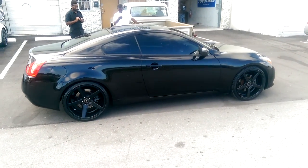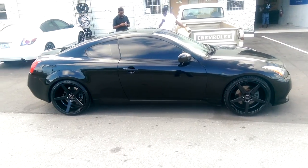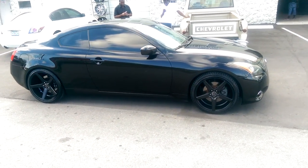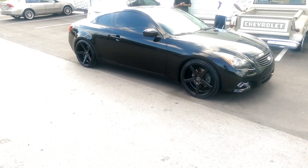Got a 20-inch staggered setup — 20 by 8.5 on the front and 20 by 10.5 on the rear. Got a nice deep lip. Great looking wheel for this vehicle.